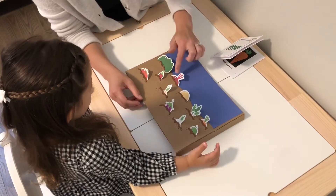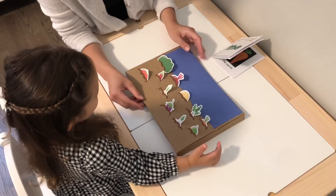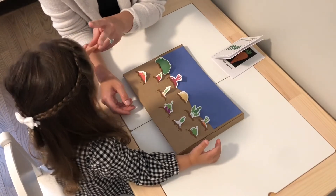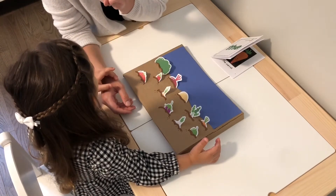So here we have different vegetables and each vegetable has a word. We learn the word 'the,' we learn the word 'I,' and we learn the word 'see.'